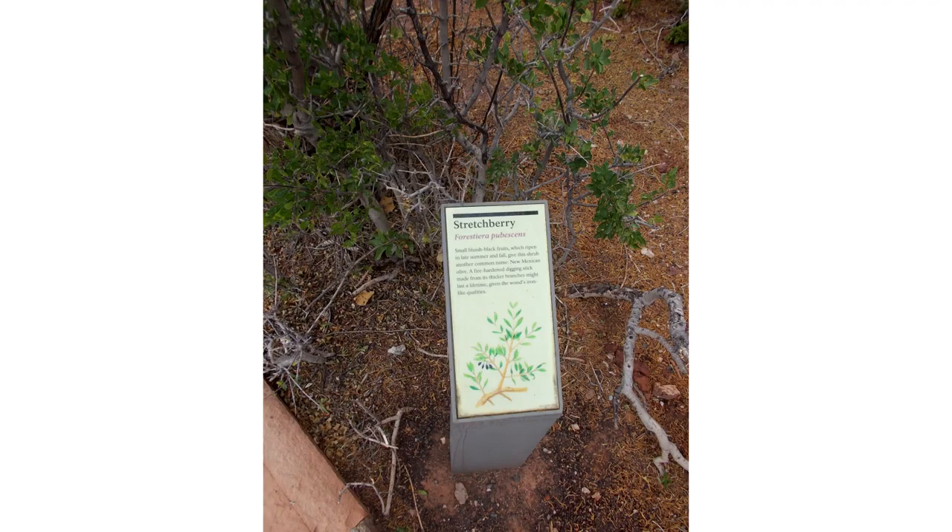Forestiera pubescens produces a nutritious edible fruit. Plants grown in the wild are used as indicators of underground water. It also produces a reliable digging stick.